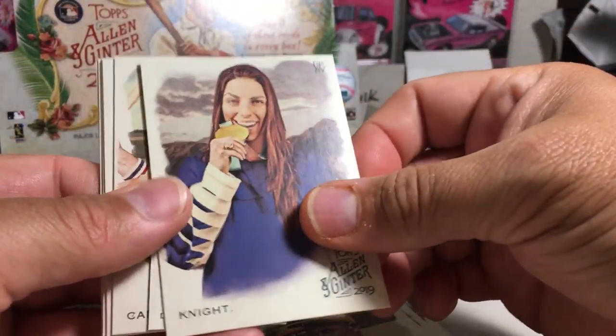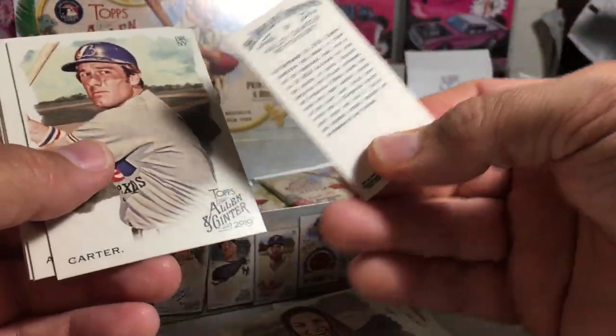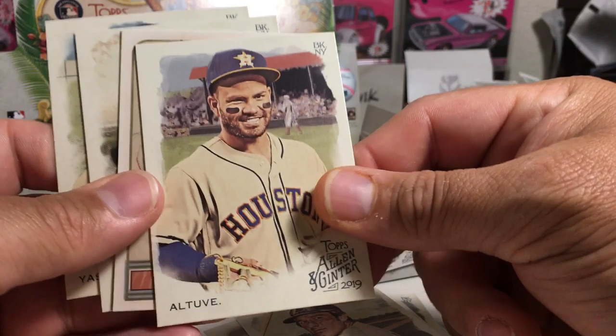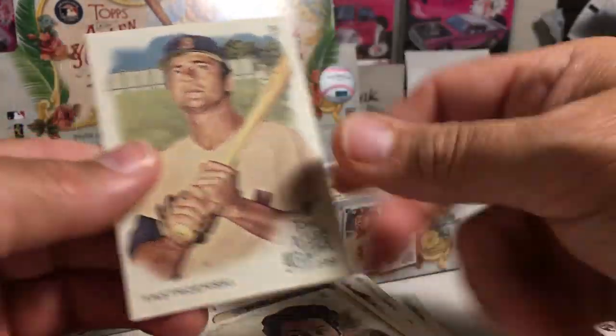Got Roberto Clemente, a knight. There's a mini of that little girl. We got Gary Carter. The Trash Can Bandit himself — Jose Altuve. Santa's Slay, Schwartz, and Carly Stajmski.